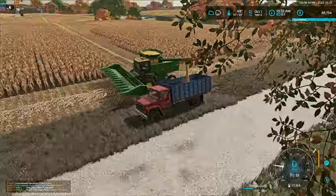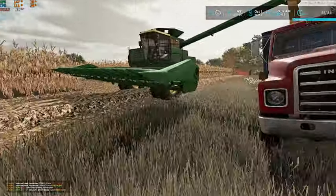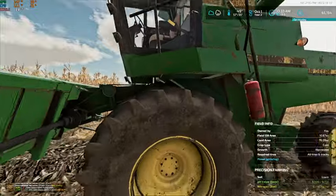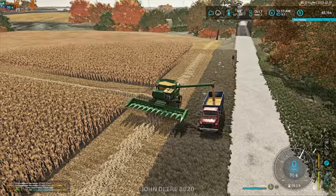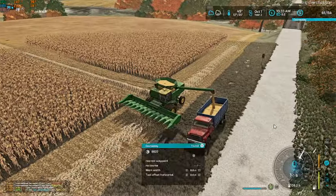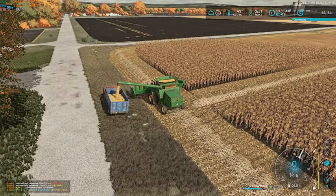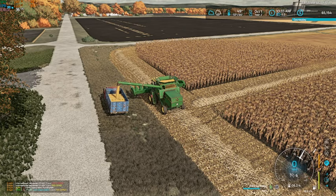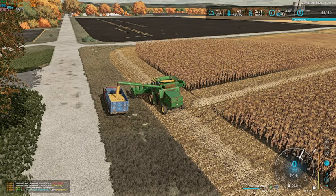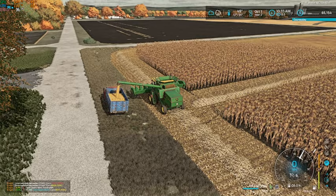What I'm going to do is finish up this bigger chunk here that we cut out, then do that second headland around the other half. When we come back tomorrow, we will finish corn harvest, and after that we'll get some corn stalks baled up.